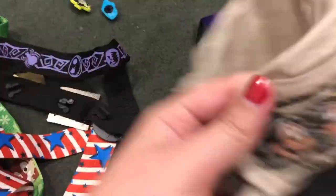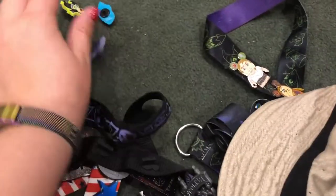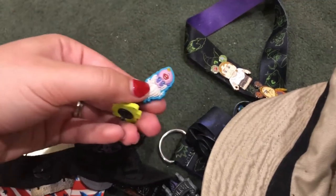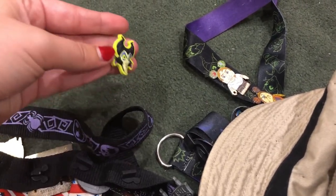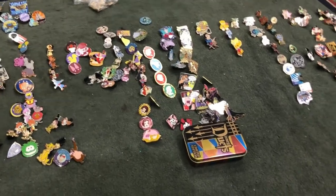That's basically what I do to store my pins. These little things go on your Magic Band — I got villains ones to go with my purple Magic Band from last time. That's basically it — those are my pins. Hope you guys enjoyed, and let me know if you want to see more Disney stuff. Bye!